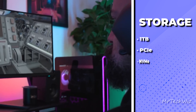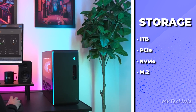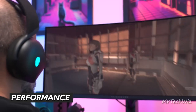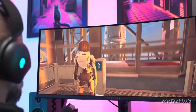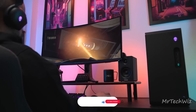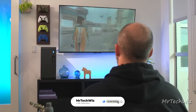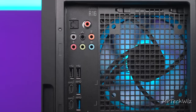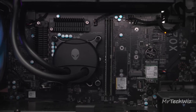Storage is lightning-quick too, with a 1TB M.2 PCIe NVMe SSD, granting instant access to your games and files. The Aurora R16 shines brightly, tackling titles like Cyberpunk 2077 and Dirt 5 with ease, even at 4K. Thanks to its robust cooling system, featuring several vents and a 240mm liquid cooling setup, it stays cool and quiet during intense gaming sessions.